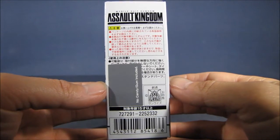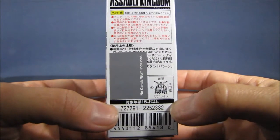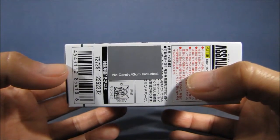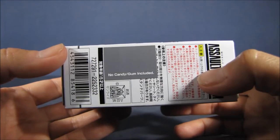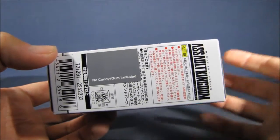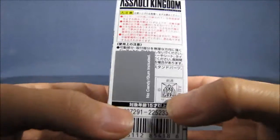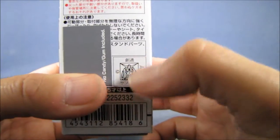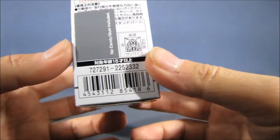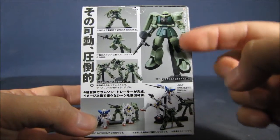On this side there's the Assault Kingdom logo again and some wording in Japanese which I cannot read. There is a gray sticker that says 'no candy or gum included,' because this is distributed through Bluefin, and Gashapon-like items always include some sort of candy, but due to US regulations they have to remove it — possibly for safety reasons. There's also what I believe is the logo for the original Mobile Suit Gundam show, and some barcoding.